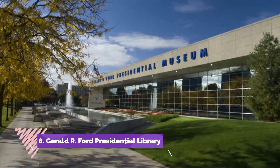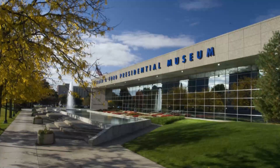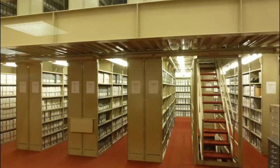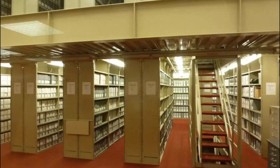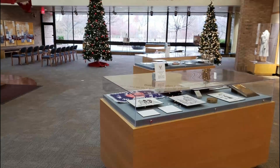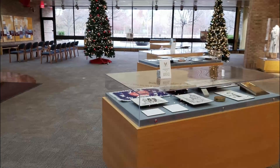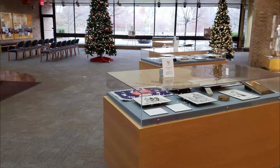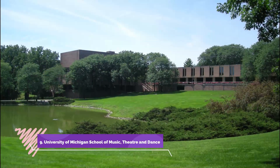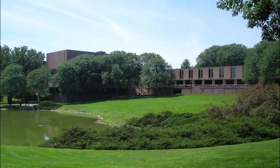Number eight: Gerald R. Ford Presidential Library. The Gerald R. Ford Presidential Library and Museum is located on the north campus of the University of Michigan. One of thirteen presidential libraries administered by the National Archives and Records Administration, the Gerald R. Ford Presidential Library is a valuable repository.